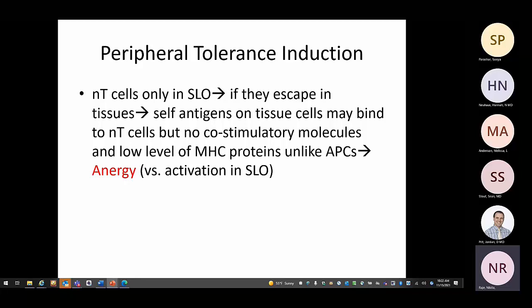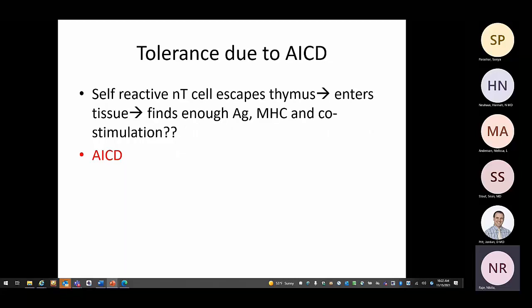Tolerance by ignorance is distinct from anergy. Another type of tolerance involves AICD — self-reactive naive T-cells that escape the thymus and secondary lymphoid organs and enter tissues, even if they do get activated despite limited MHC or co-stimulation, will be activated a limited number of times and then undergo activation-induced apoptosis (AICD).